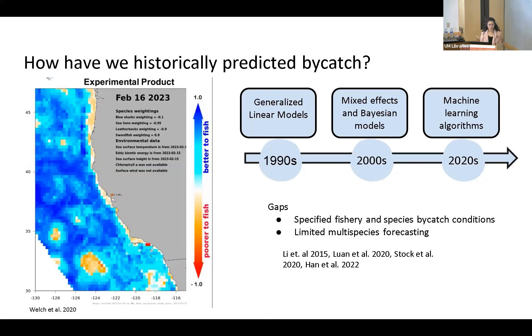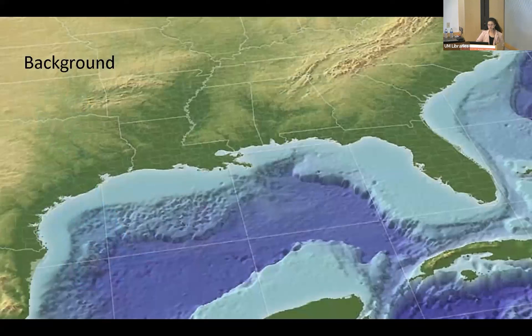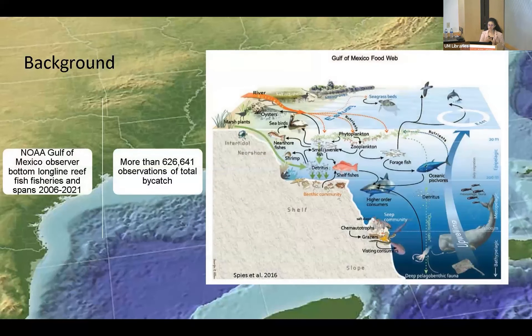With machine learning algorithms, we're using random forest because it has predictive power, is very flexible with different data types, and a previous experimental product — a boosted regression tree done in California — showed similar algorithms did a pretty good job. We're doing our study in the Gulf of Mexico region using our dataset from the NOAA Gulf of Mexico Observer Bottom Long Line Reef Fish Fishery, which spans from 2006 to 2021, where more than 600,000 observations of total bycatch were observed. This fishery fishes along the continental shelf, a great place for different species to interact.